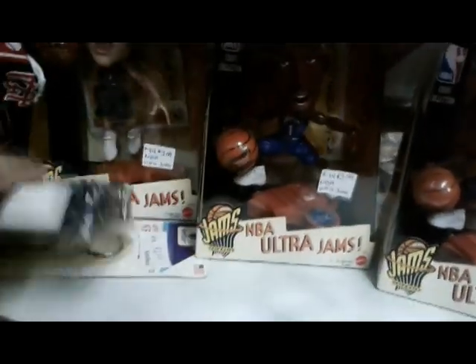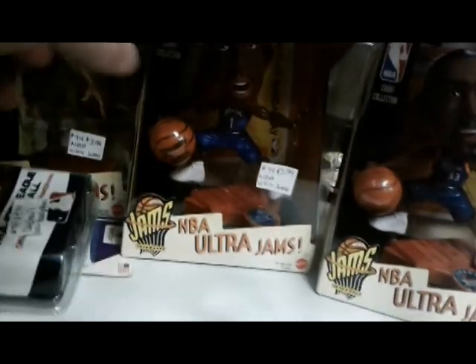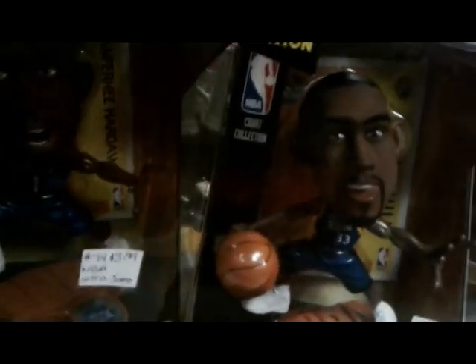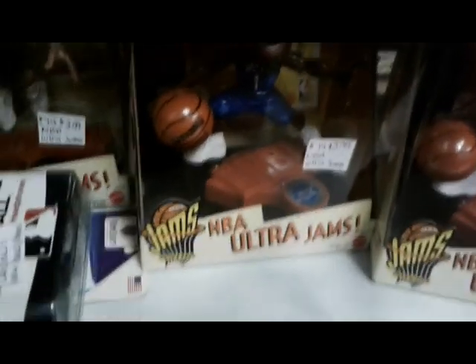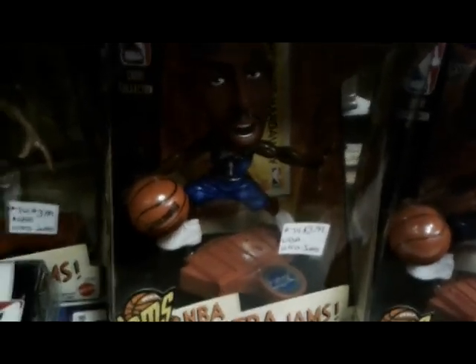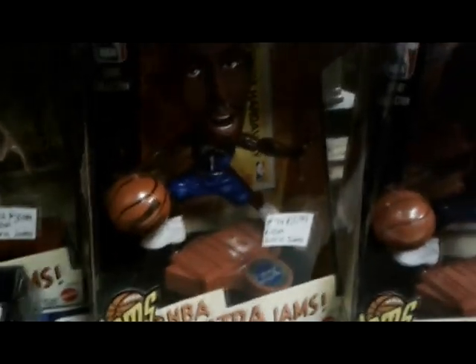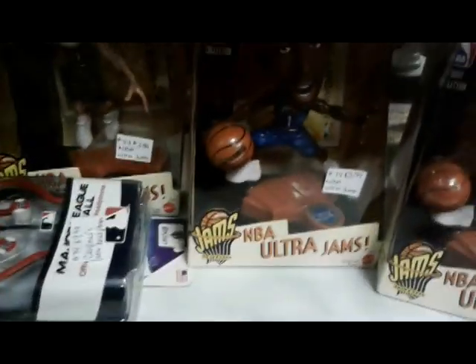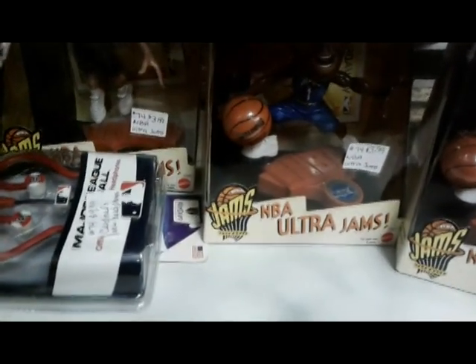While I was down here I noticed these NBA Ultra Jams of Penny Hardaway, Keith Van Horn, and Grant Hill for only four bucks apiece. A new Hall of Famer and probably a Hall of Famer eventually — Penny now coaches in Memphis, you just never know. So I'll take these up to the front.